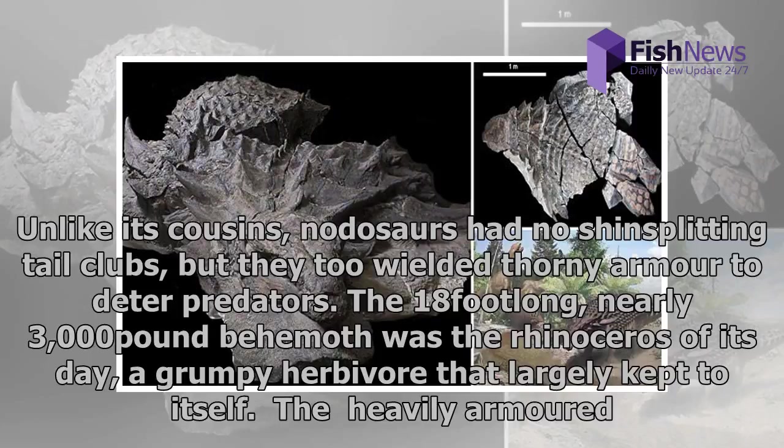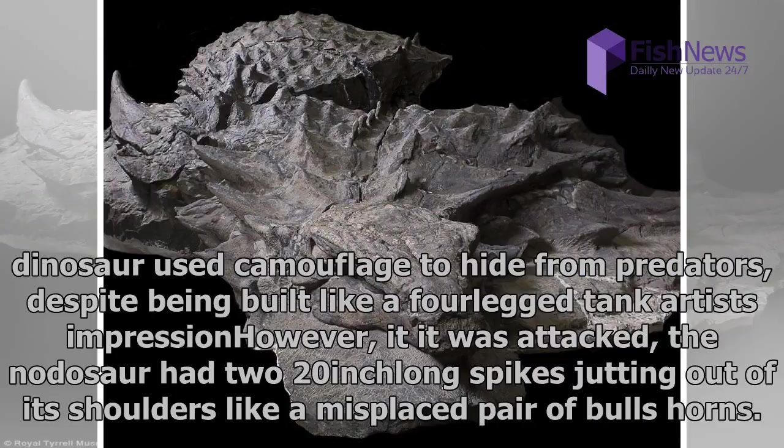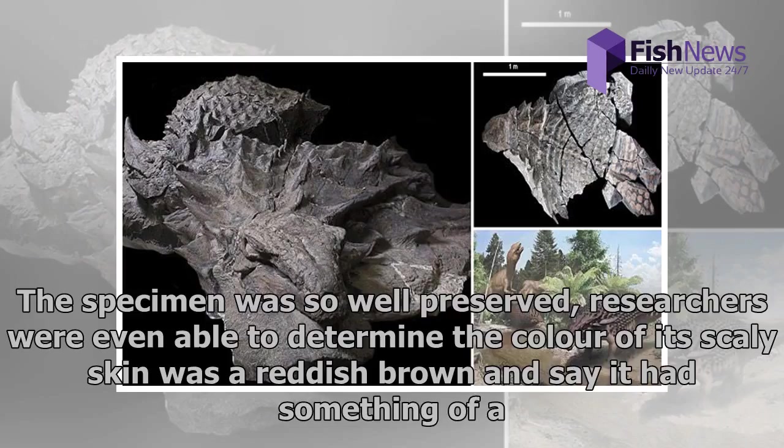The 18-foot-long, nearly 3,000-pound behemoth was the rhinoceros of its day — a grumpy herbivore that largely kept to itself. The heavily armored dinosaur used camouflage to hide from predators, despite being built like a four-legged tank. However, if it was attacked, the nodosaur had two 20-inch-long spikes jutting out of its shoulders like a misplaced pair of bull's horns.